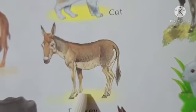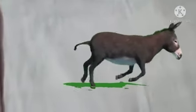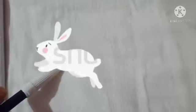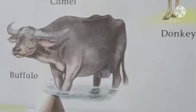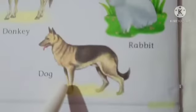Now see rabbit — देखो कितना प्यारा है, sweet little rabbit. See a rabbit. And this is buffalo — buffalo also gives us milk. See your buffalo.